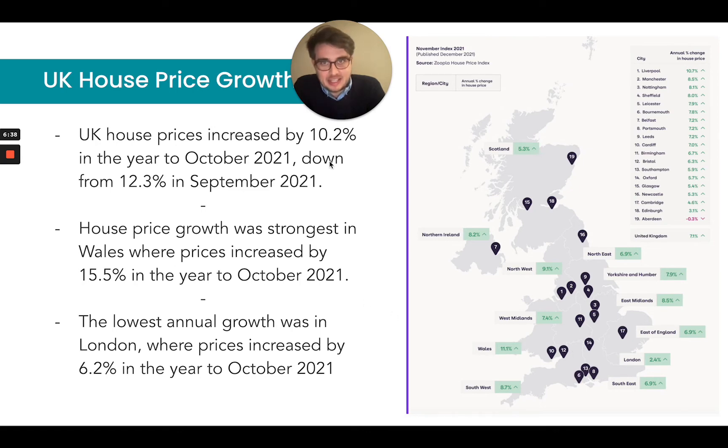However, the stats on the left-hand side are related to the ONS — the Office of National Statistics — which is also a trusted source. They were updated as of the 15th of December, which stated that London has seen an annual price growth of 6.2% to October 2021.